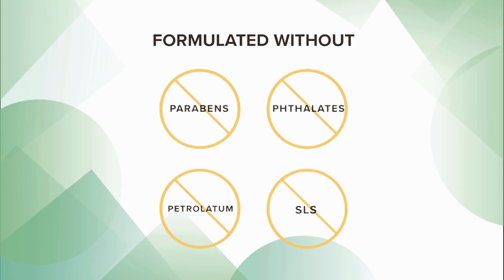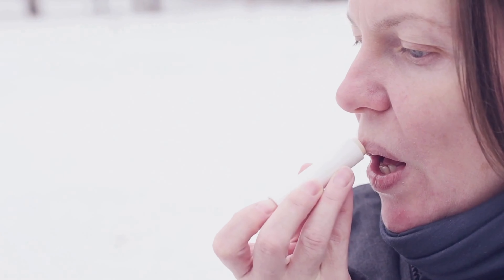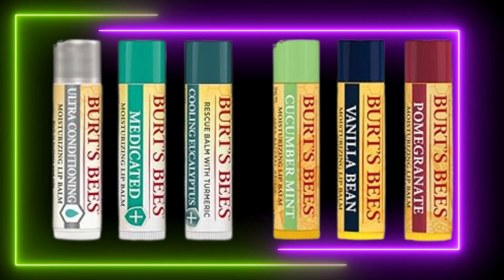Be kind to your skin and the planet. Responsibly made with eco-friendly practices, this lip balm is not only good for you but also good for the environment, so you can feel good about your purchase.